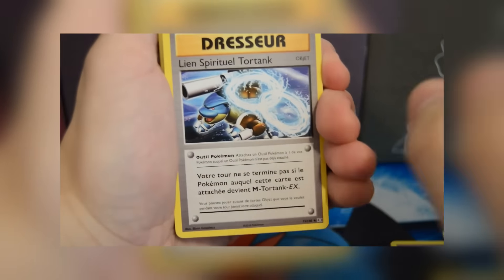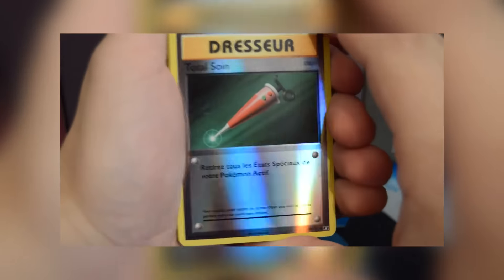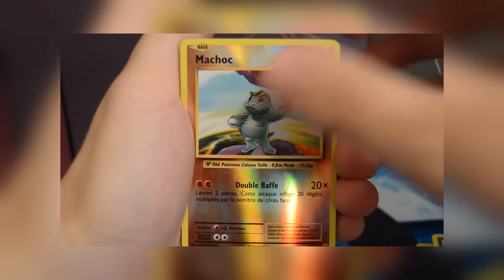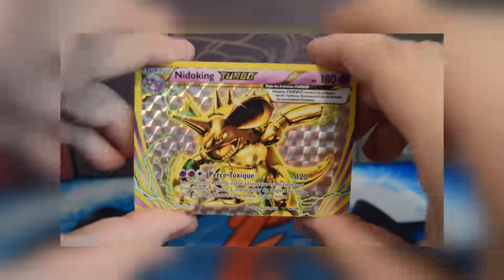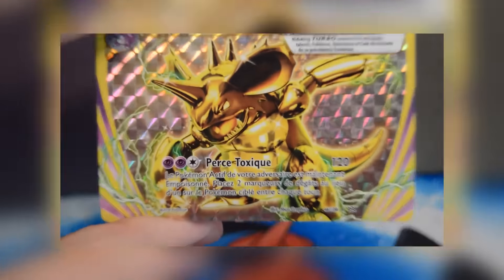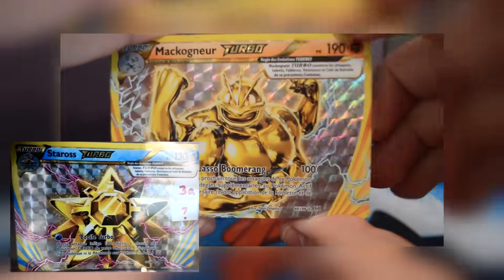Starting off, he shows some common and uncommon cards that look very similar to the older cards — he even shows the reverse foil. As I mentioned in my hype video, they beefed these cards up slightly to make them more playable in the modern TCG. He was also able to snag three brand new BREAK cards not seen before: a Nidoking BREAK, a Ninetales BREAK, and a Machamp BREAK.